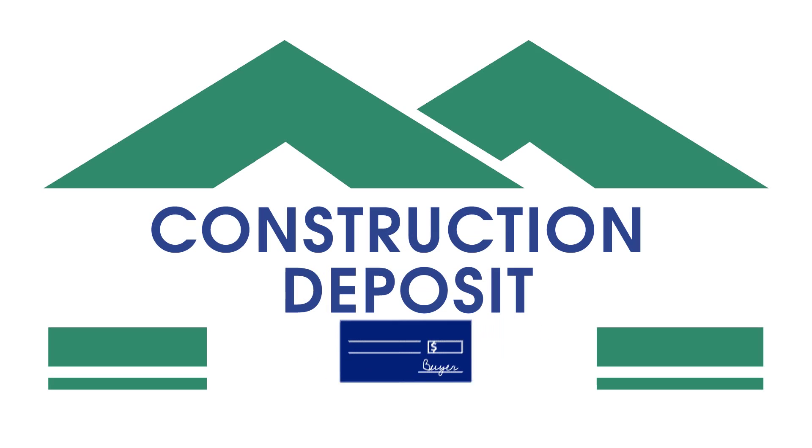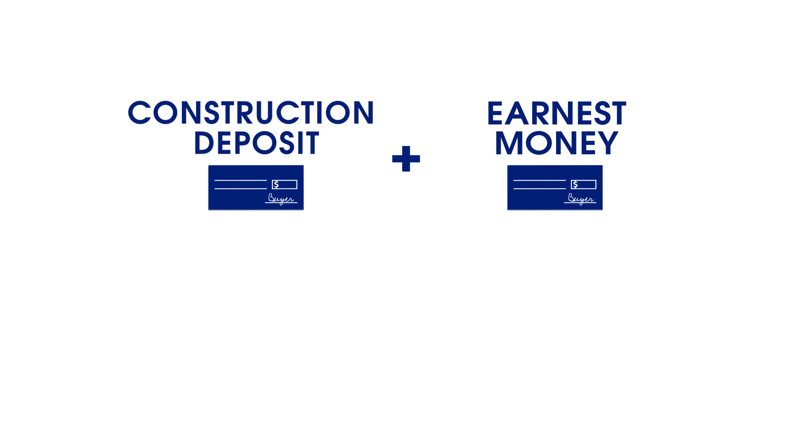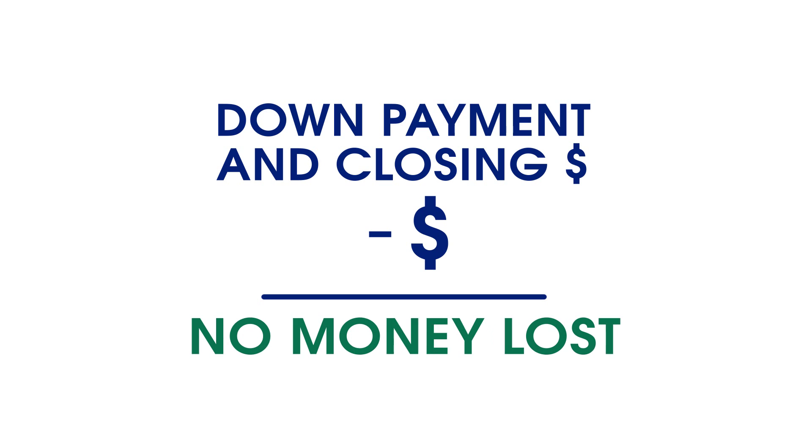After you've made all of your selections at the design studio, the non-refundable construction deposit will be due. That construction deposit, as well as your earnest money, will be credited to you at the very end to use towards your down payment and closing costs.